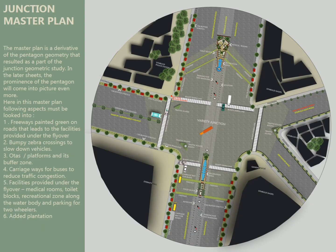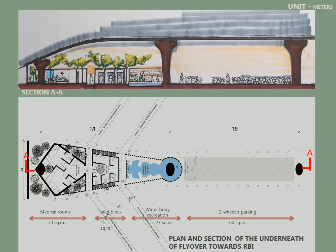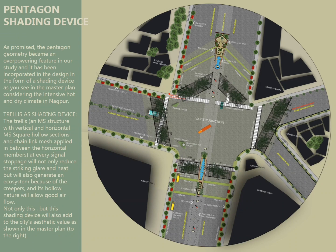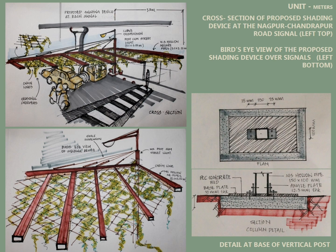This is the final master plan — keeping in mind the junction and the space under the flyover — these are the activities we introduced, as you can see in a schematic section. This is the Pentagon shading device and how I derived the design.